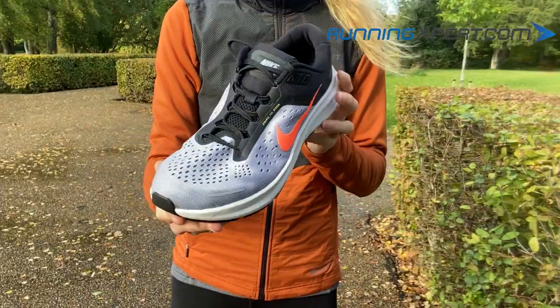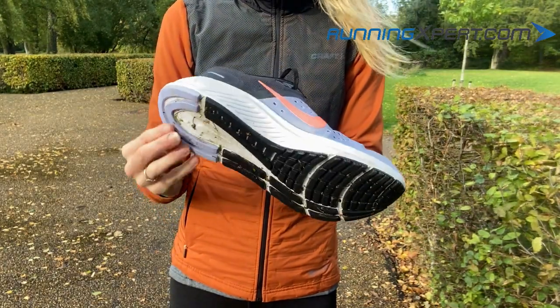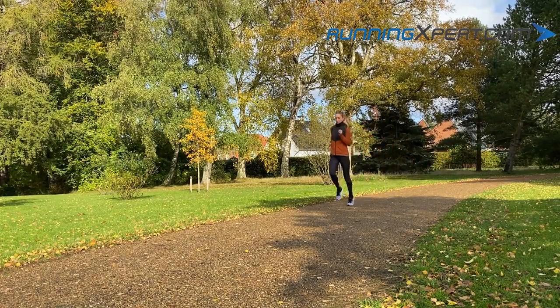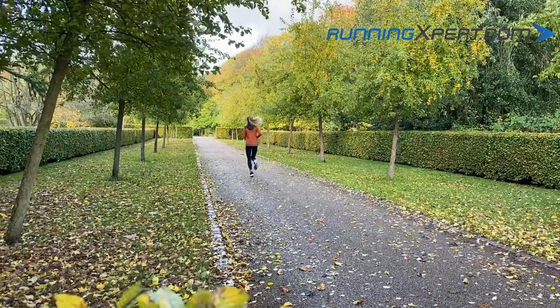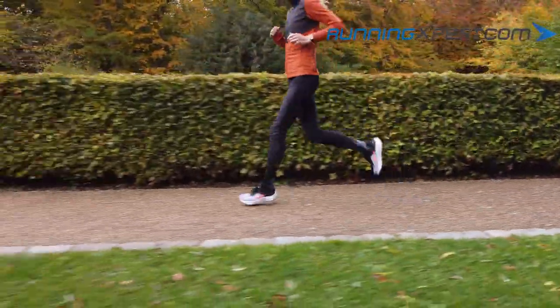The Nike Zoom Structure 23 is ultimately the most popular stabilizing running shoe from Nike, and actually it has been so for many many years now. This is without doubt due to the fact that Nike has done everything they can to give you the ultimate sensation of running in a pronation shoe without actually feeling the support, but you know it's there.